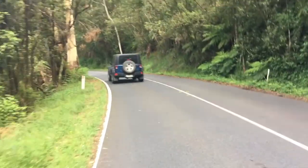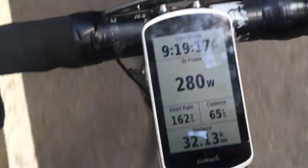Cadence is how many times your legs go around in a minute — RPM, revolutions per minute. Ideal cadence is about 90 to 100. I'm spinning at 67 to 65 right now and yeah, feeling it in my knees.